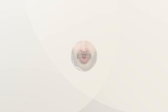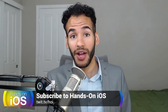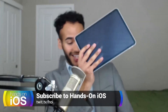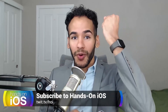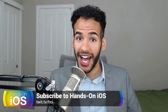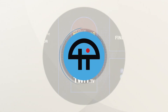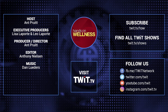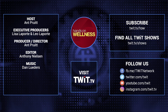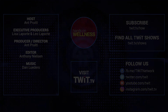Want more Twit? Well, check out Hands On iOS at twit.tv slash hoi, where I teach you all about iPhones, iPads, AirPods, Apple Watches, and so much more. If you want to get the most out of your device, then you got to check out Hands On iOS at twit.tv slash hoi.